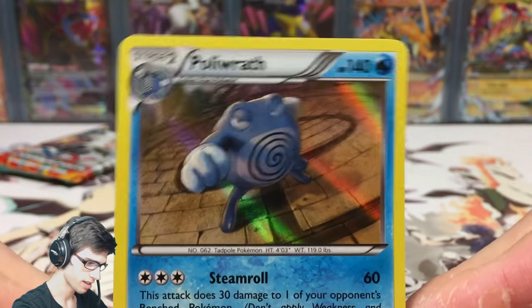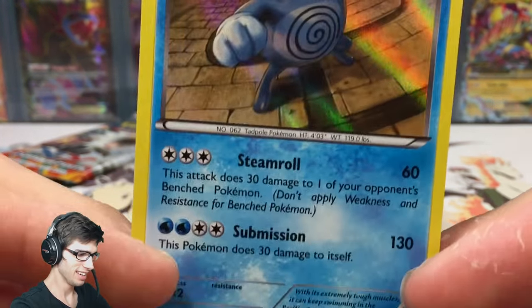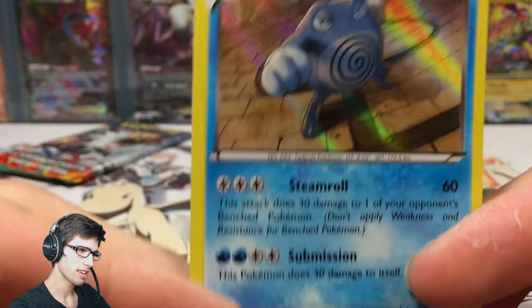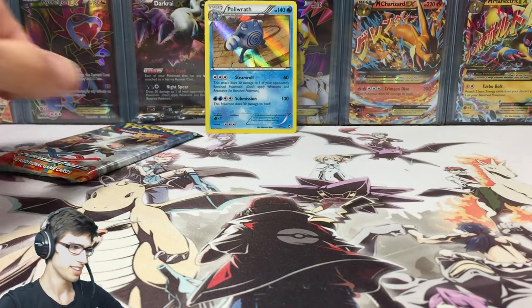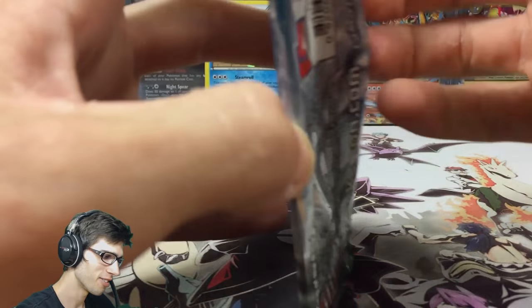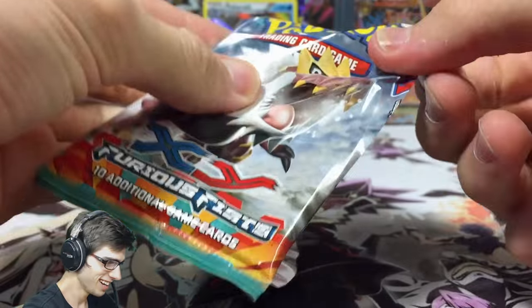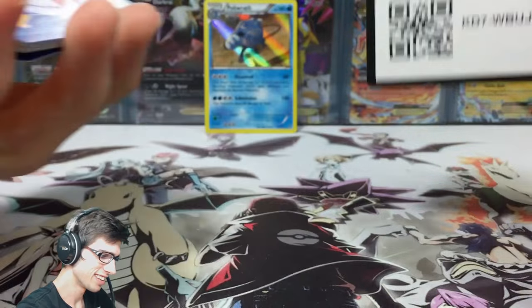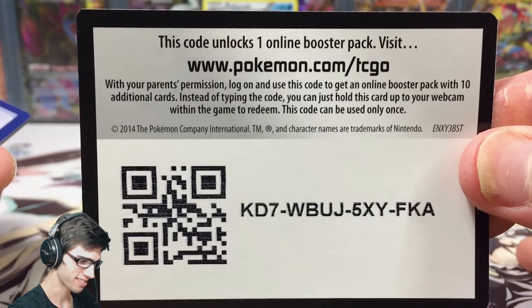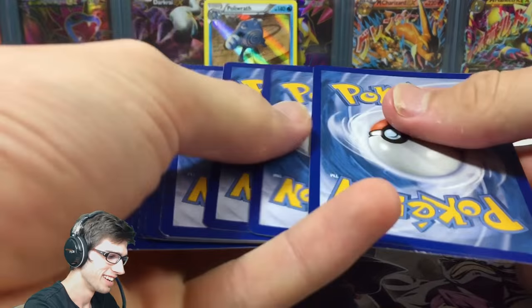Polywrath is such a Gen 2 throwback Pokemon because of the fighting gym leader. I can't remember his name — I think it's not Morty, that's the fourth gym. Is it Chuck? I should know this. Looks like I have to go back and play Gen 2 again for the 20th or 30th time. There's the code.